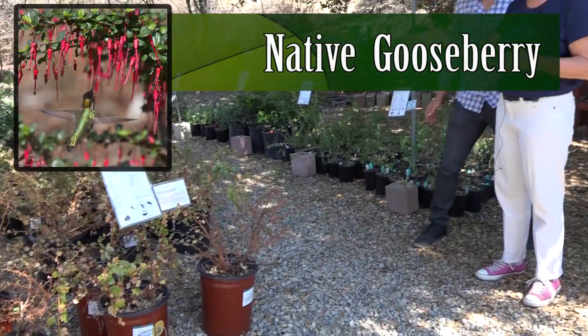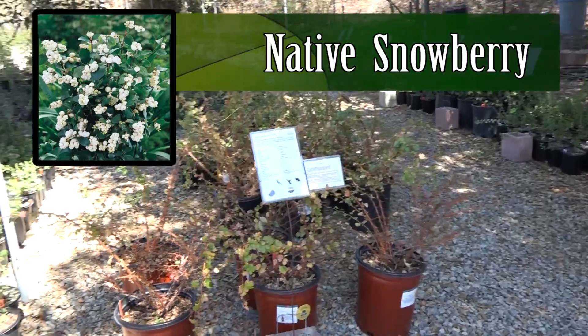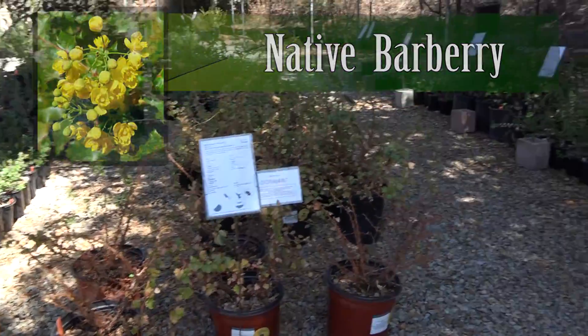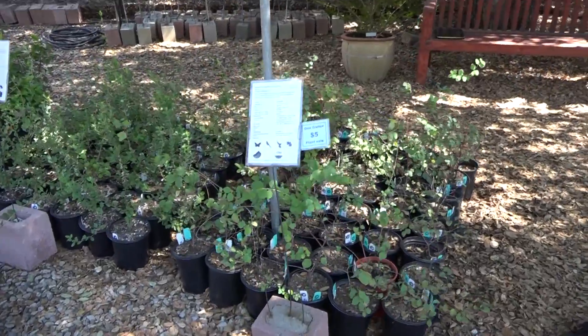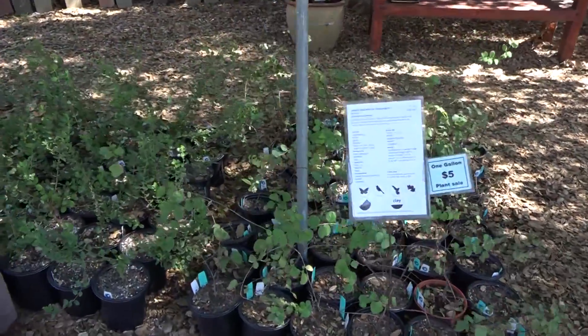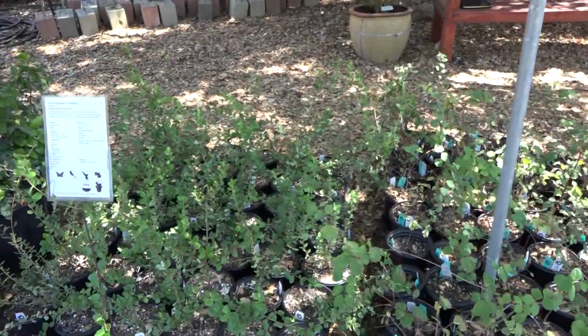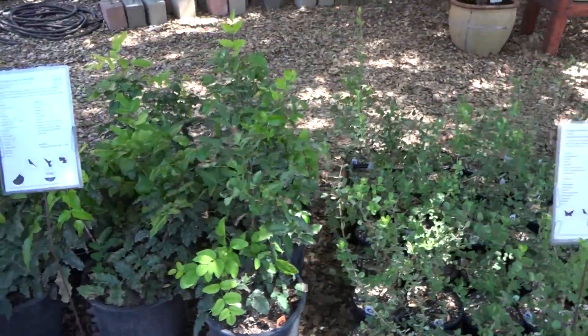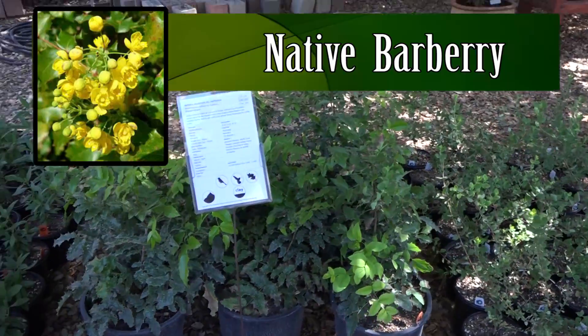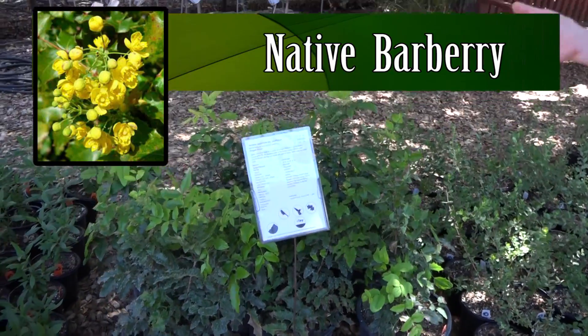Right now we're in a section of the nursery that has a lot of plants that grow in the dry shade of large trees. Here we have native gooseberry, snowberry, barberry, and all different types of evergreen and other native plants that lose their leaves in the summer. You just have to choose what kind of look you'd like — if you'd like something like the barberry here, that's evergreen.